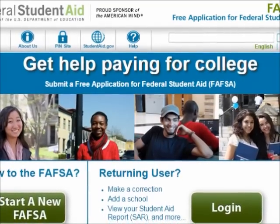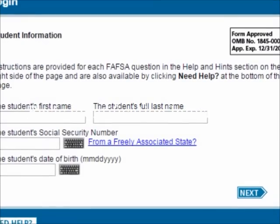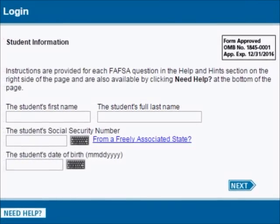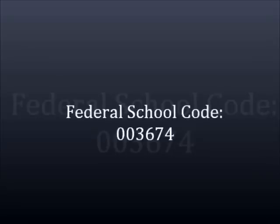The sooner you get to a computer to complete this application, the sooner you'll find out what federal aid you qualify for. The application will ask for basic information such as your name, social security number, and tax information from the previous year. The name on the application needs to match your social security card. We also need to make sure our school code is added to your FAFSA on the school selection section — please write this number down: 003674.